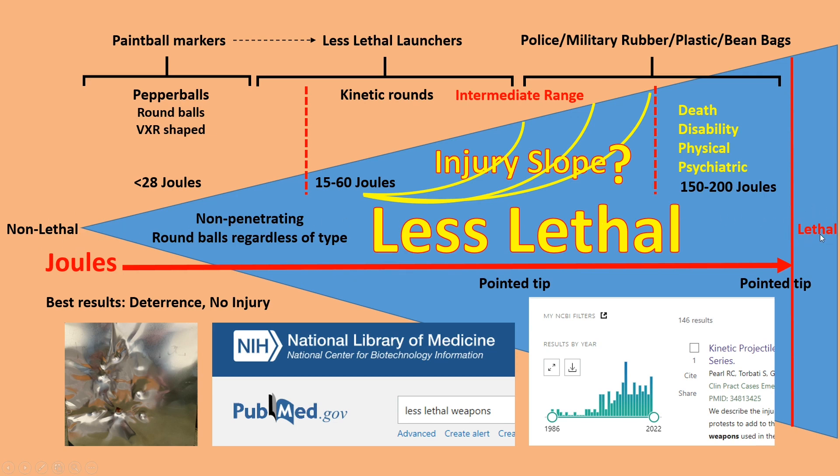I've outlined the scale from less lethal all the way to lethal, and the joules, as you can see here on this red line, that goes to another red line, which is essentially the less lethal range — it's a broad range, and you don't want to go past that red line into the lethal range. There's a lot of new technology and paintball markers dedicated for pepper balls and round balls, and below 28 joules these are non-penetrating. The round balls are actually very useful for deterrence without inducing injury, and that's a well-established less-than-lethal.